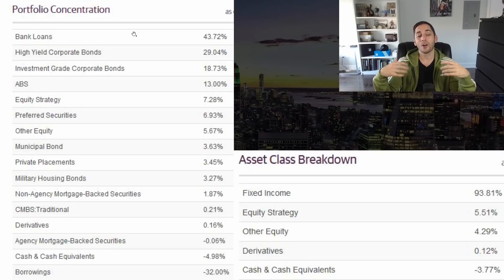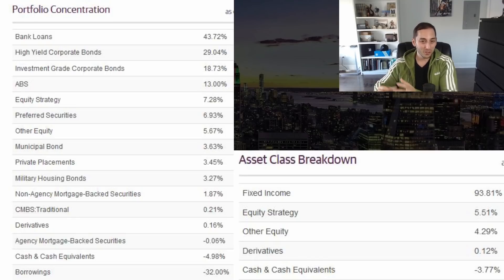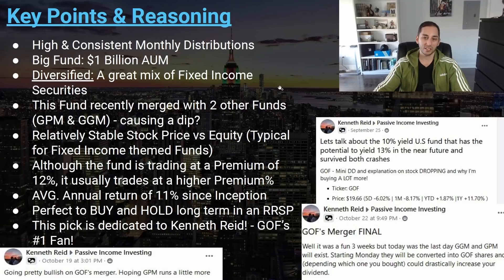Here is the breakdown of what this fund owns. The number one holding is bank loans, which is a great way to hedge against inflation. It holds a very well-diversified collection of fixed income securities: bank loans, corporate bonds, ABS (asset-backed securities), equity strategy at about 7%, preferred shares, municipal bonds, military housing bonds, non-agency MBS (mortgage-backed securities), and CMBS (commercial mortgage-backed securities). Overall, it's almost 94% fixed income, with equities at only 5.51%.